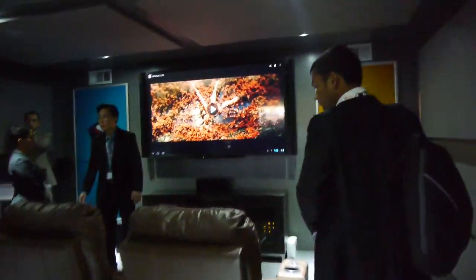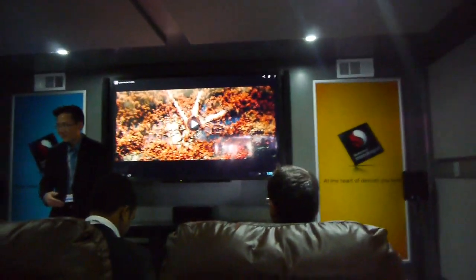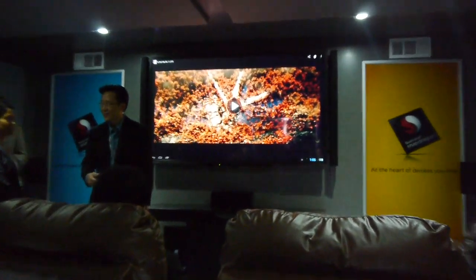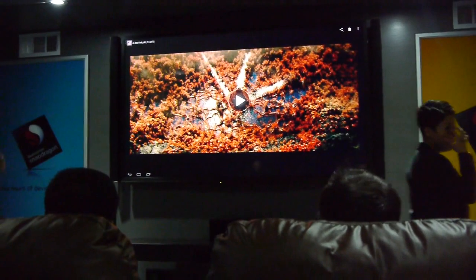Hey guys, PhoneArena here live at MWC 2013. Right now we're going inside the Qualcomm Snapdragon 800 theater display here at MWC. We are going to be watching a quick video of tablet power with the Snapdragon 800 — 4K video.